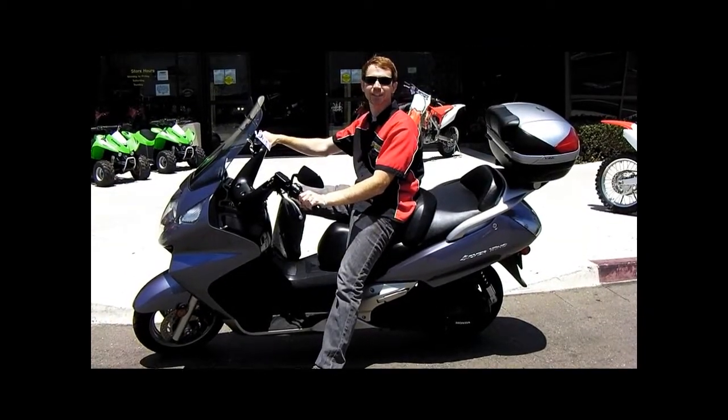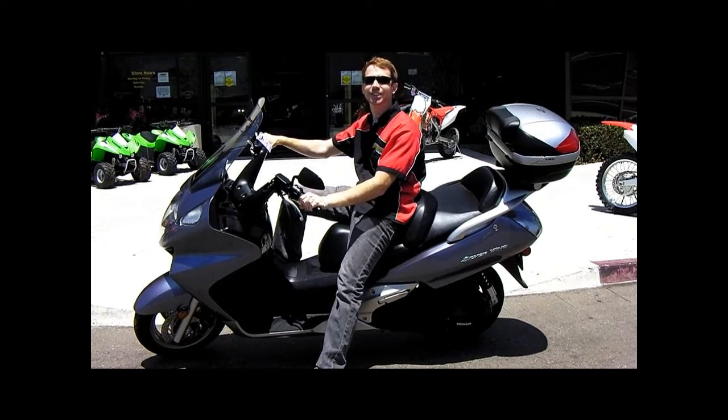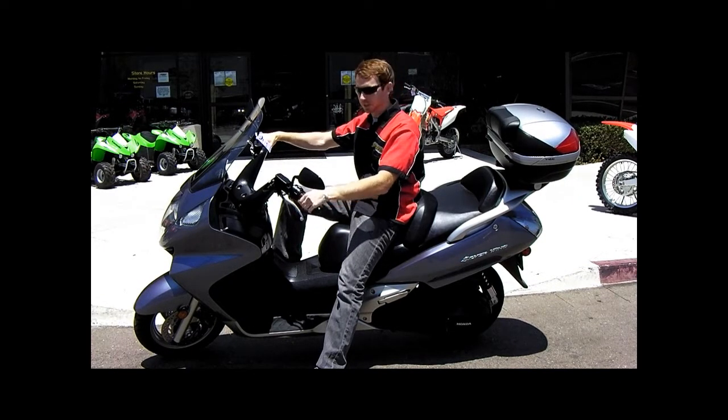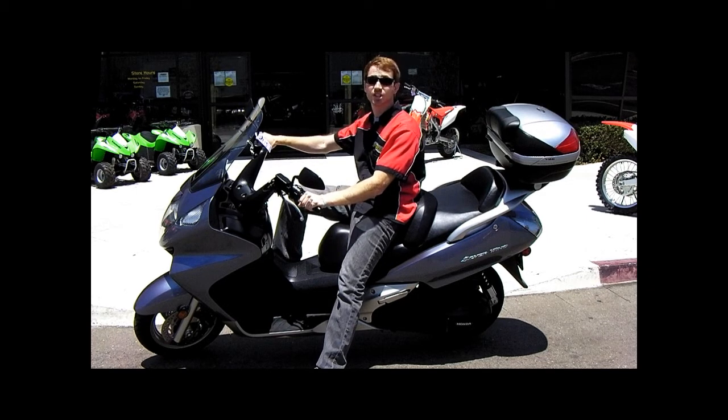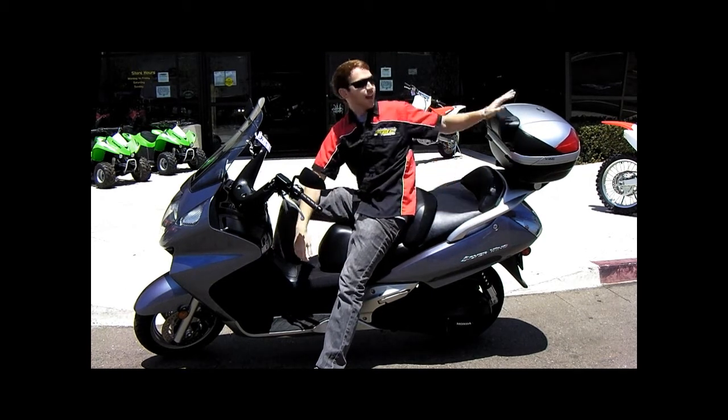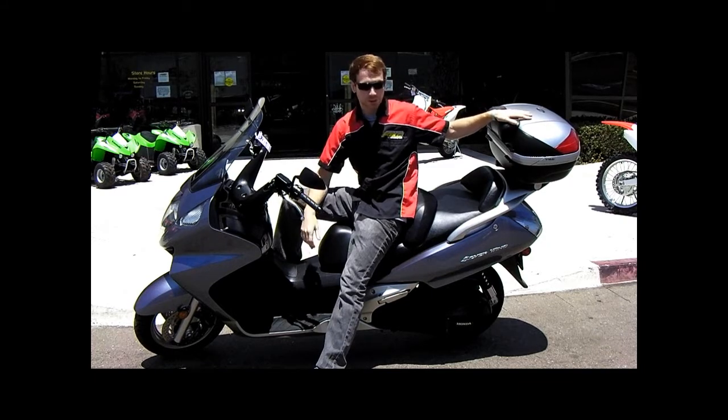If you're looking for simplicity, this is it. The 2007 Honda Silverwing scooter does away with clutch and shifting gears — it's just gas and go. The 600cc motor is shaft driven. You've got an extra seat and plenty of extra storage.